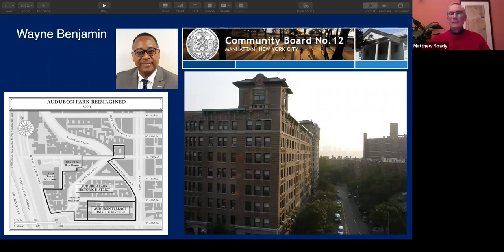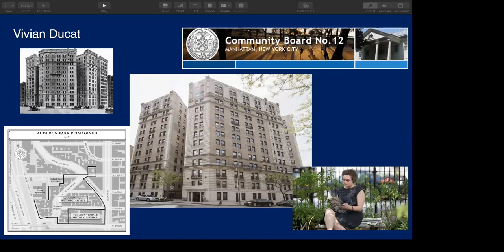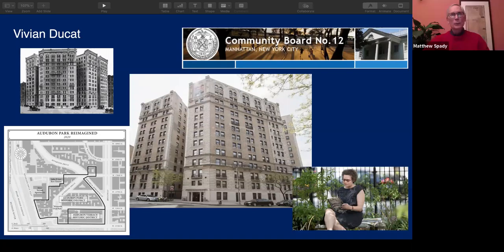Let's move on to Vivian. Vivian, you've worked in our neighborhood on one project for five years now — expanding the Audubon Park Historic District — and now you're also working with the folks on preserving 857 Riverside Drive. How did you get into historic preservation? What was it that interested you?